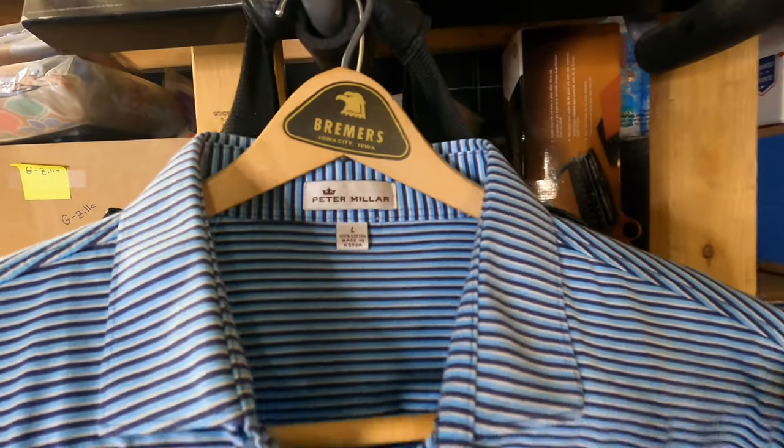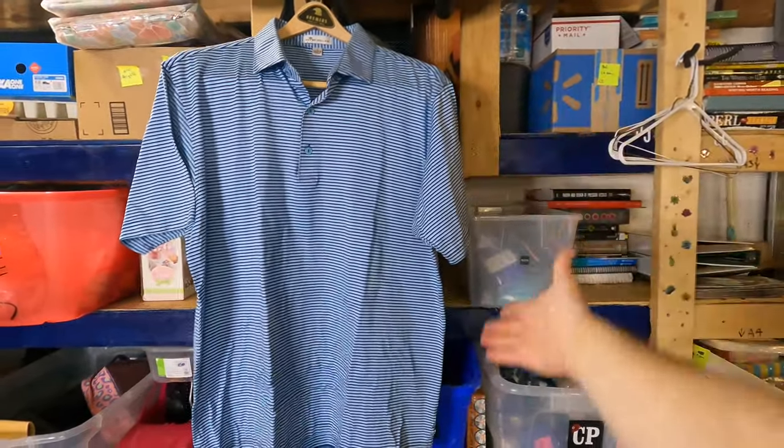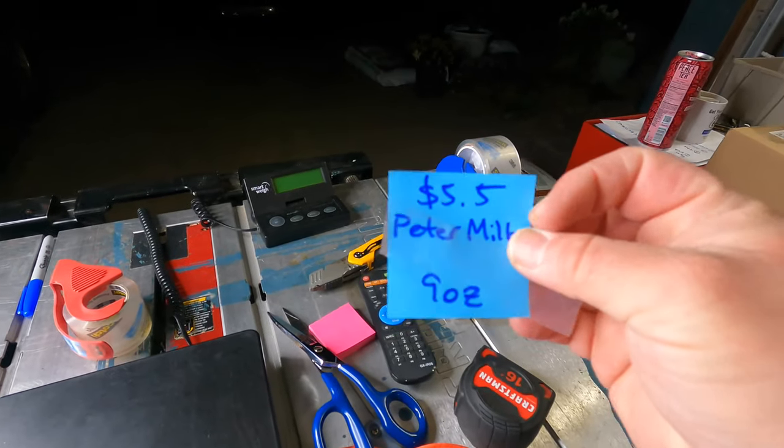Excellent used condition Peter Millar men's size large 100% cotton polo golf shirt, striped blue. Cost of goods: $5.50 at Goodwill. Sold $17.77 plus shipping on eBay. Really surprised — I've had it for a while. Everything else Peter Millar I've sold went really fast for good money. I think the performance polo shirts with some wicking or stretch material do better than the 100% cotton ones. Still making a little money. I will say I won't be surprised if I get a return request on this one — when I saw the photo of what sold I didn't recognize the shirt at all. The color of my cover photo does not match the actual shirt very well.